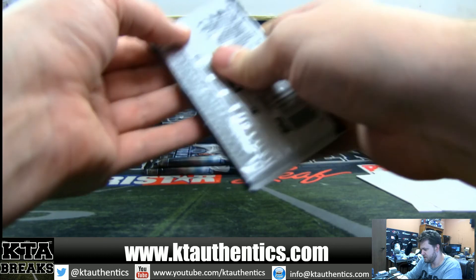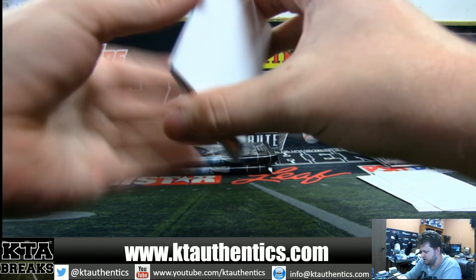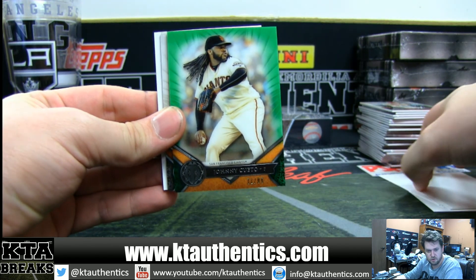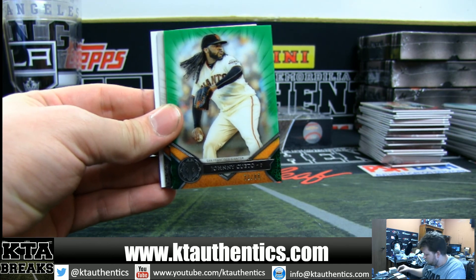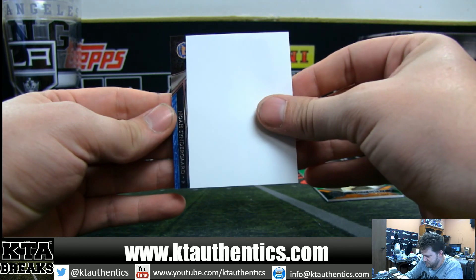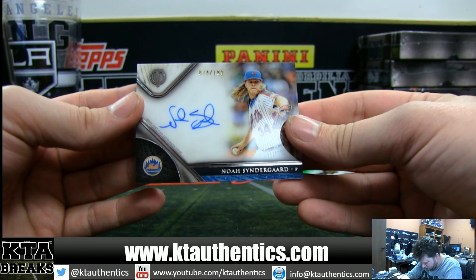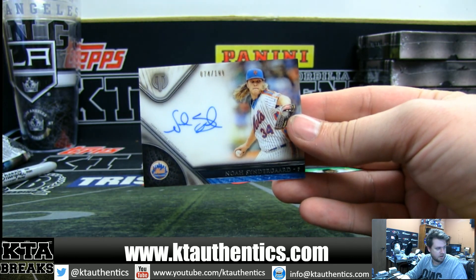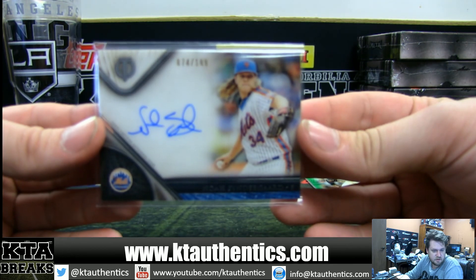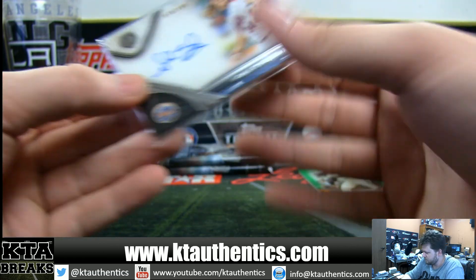All right guys, we need a big autograph, big auto one time. Green Johnny Cueto at a 99. Yoan Céspedes Mets. And for the New York Mets, Noah Syndergaard Thor at a 199, for John F. and the Mets — 199, Noah Syndergaard.